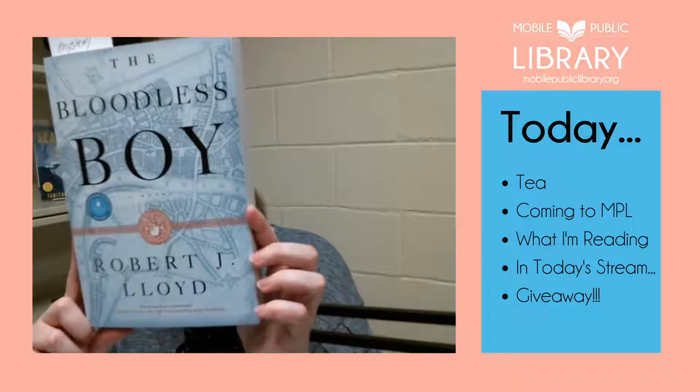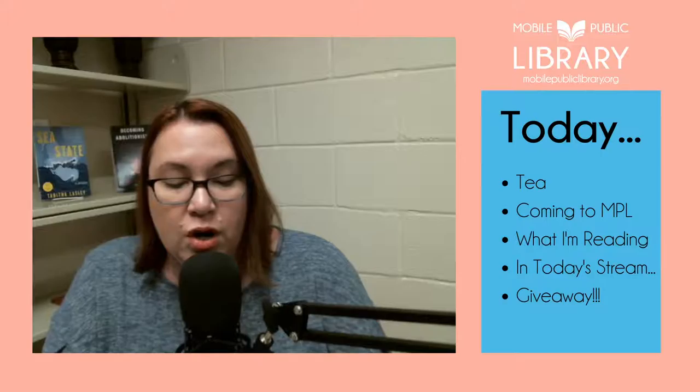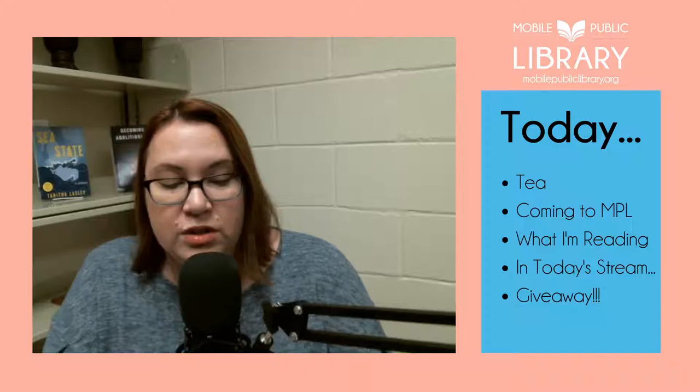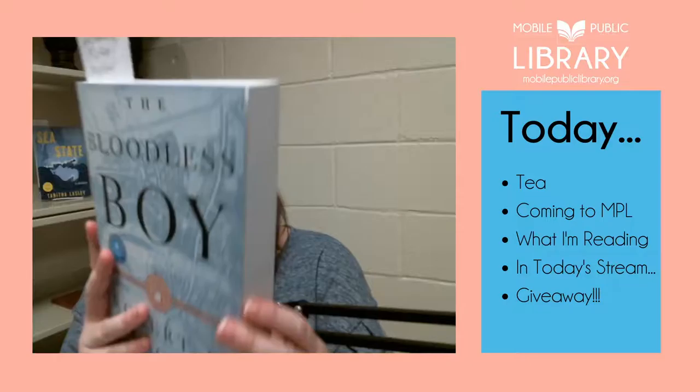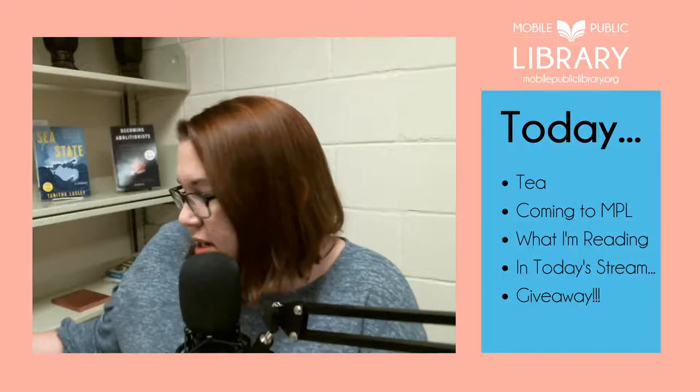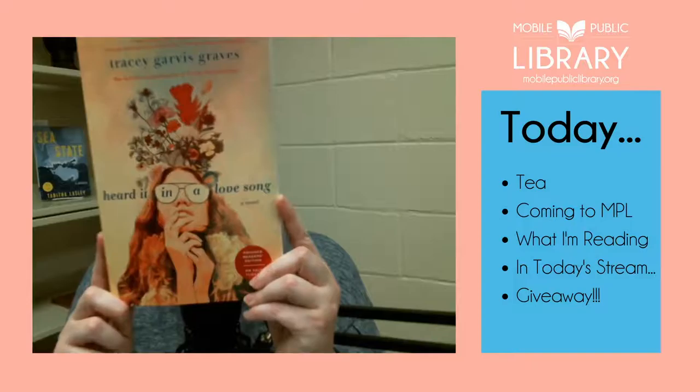Next giveaway book is The Bloodless Boy by Robert J. Lloyd — a historical mystery described as part Wolf Hall, part The Name of the Rose: a riveting literary thriller set in Restoration London featuring real historical figures and actual events of the returned king's court. It's set in London in 1678, which is post-Great Fire of 1666 — a really fascinating period of London's history, with a murder mystery at its center.